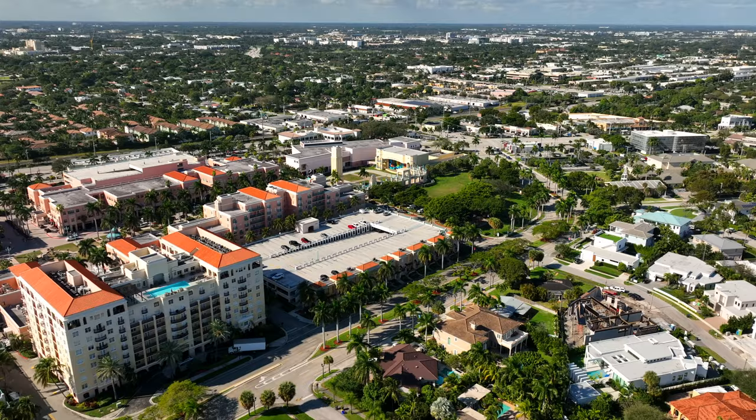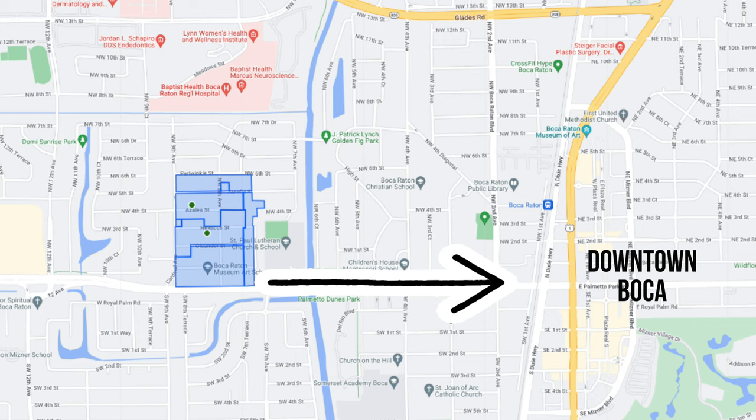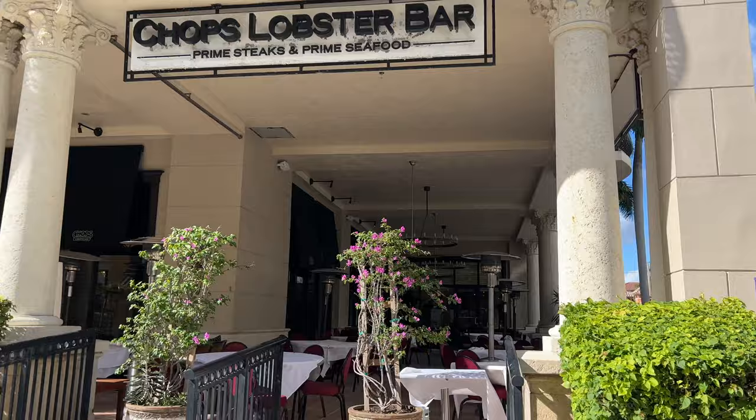Another great thing about Ol' Floresta is that you're extremely close to downtown Boca and Meisner Park — only about a mile and a half from all the action. A quick five-minute drive or a short bike ride and you're in downtown Boca with popular areas for shopping like Royal Palm Place Plaza, and restaurants like Louis Bossy, Lemongrass, Chops Lobster Bar, and so many other excellent options.